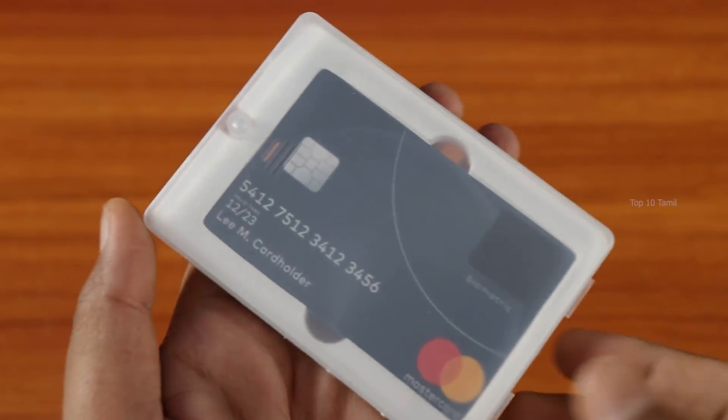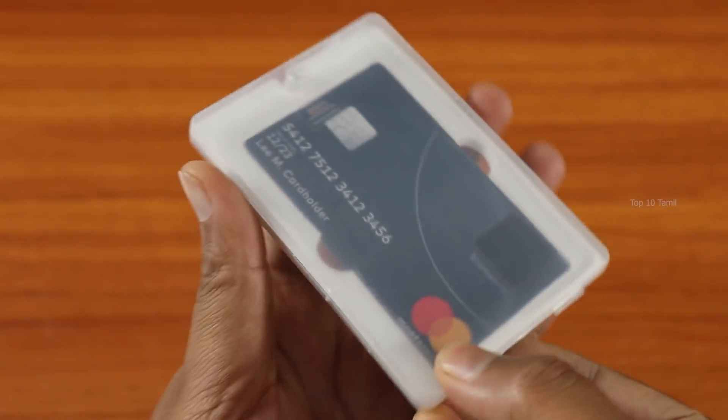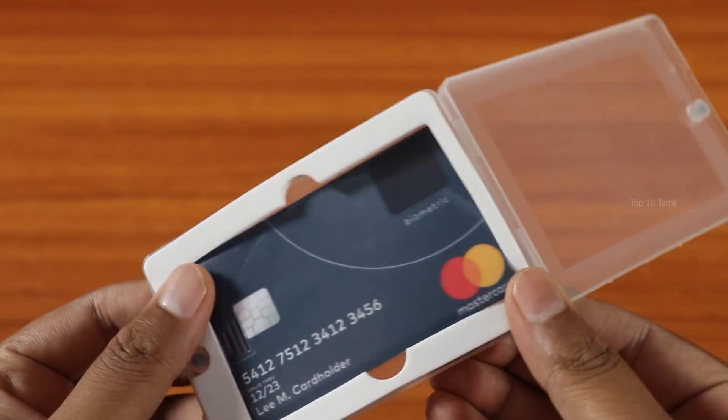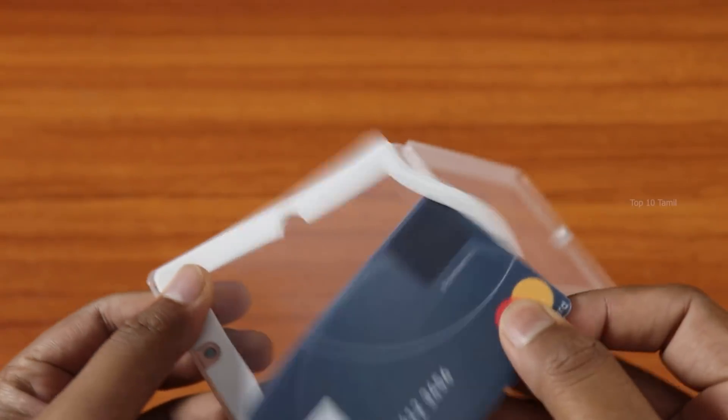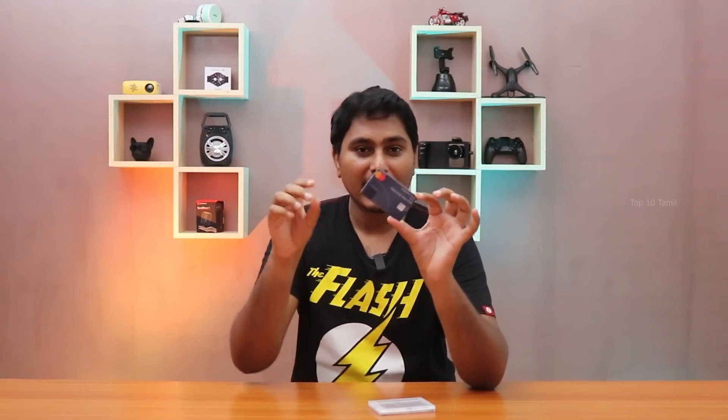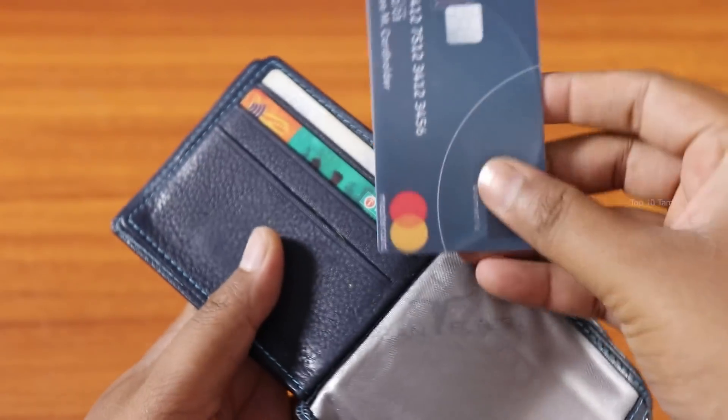The next gadget is ATM card-shaped. It is an ATM card shape pen drive. In this box, you have a pen drive in bank card shape. If you use this pen drive, you can easily carry it — it fits like a card.